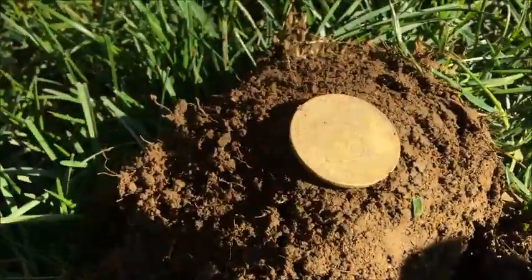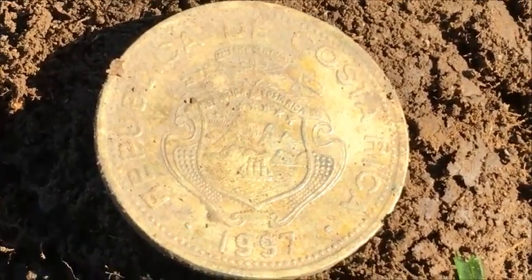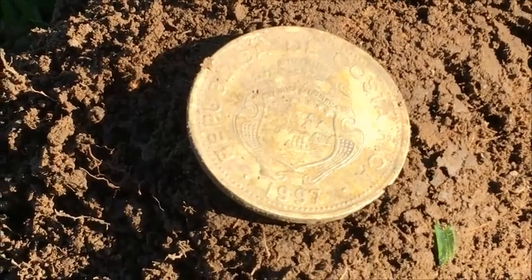I'll do a close-up. I was just digging around and it's right under the soil, like probably about two inches deep. So yeah, good stuff — I guess I'll see you in the next hole. Have a great day!